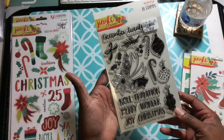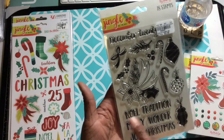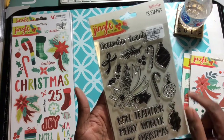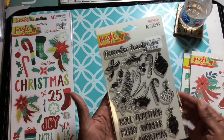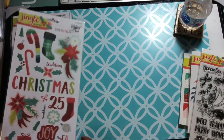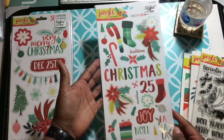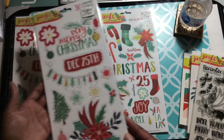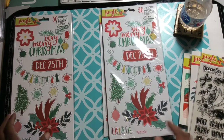I got this Jingle All the Way stamp set and it has December 25th, Noel, tradition, merry, wonder, joy, Christmas, and it's got some hollies, candy canes, some ornaments, some sprigs, and a bow. I also picked up the cardstock stickers and two of the chipboard elements — these were $1.79.